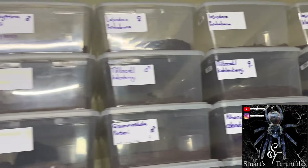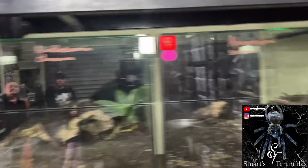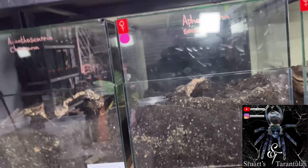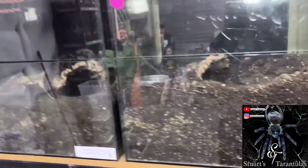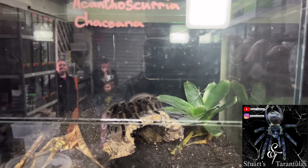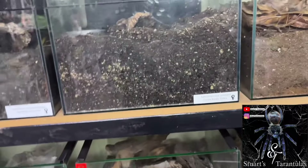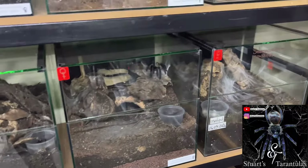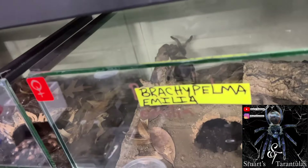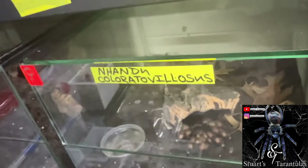A lot of Nhandu, Lasiodora, Brachypelma up here — so an amazing collection. These setups here are super cool, super impressive. You've got this Acanthoscurria chacoana in here in this cage — apologies for the pronunciation — but a lot of amazing spiders in his breeding projects. Brachypelma auratum — one of the most underrated, one of the most beautiful spiders — right here, and one of my personal favorites, the Nhandu.